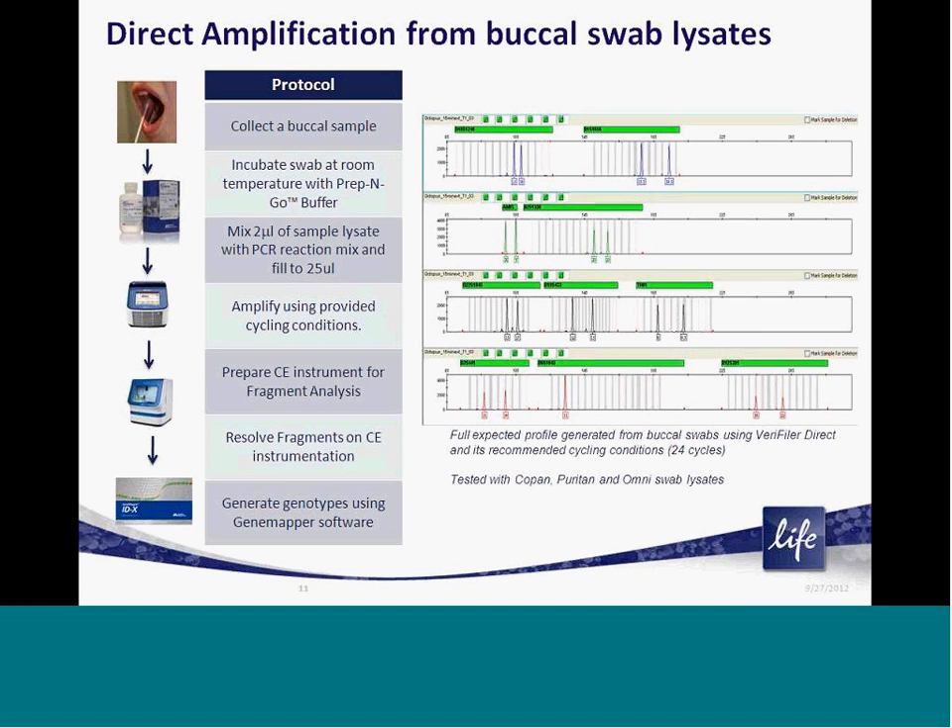This slide illustrates the general workflow when amplifying directly from a buccal swab sample type. Following collection of a buccal swab — either a Copan flocked swab from Life Technologies or a standard cotton-based swab — the swab is lysed in Prep and Go lysis buffer for 20 minutes at room temperature. Following the short lysis, a small amount of the sample is transferred directly to the PCR reaction. Following PCR, fragments are resolved by capillary electrophoresis and genotyped using GeneMapper ID or IDX series software. On the right of the screen is a high-quality STR profile obtained from a Copan flocked swab using our recommended cycling and run conditions. Similar data has been generated from both Puritan and Omni cotton swabs as well.